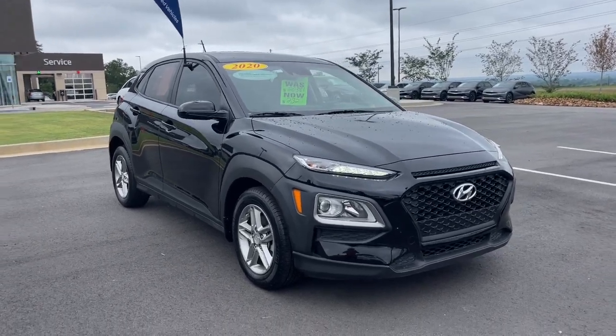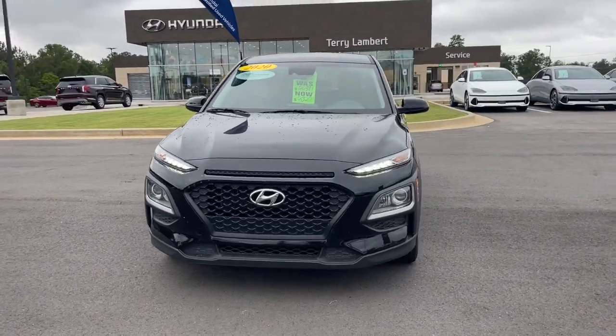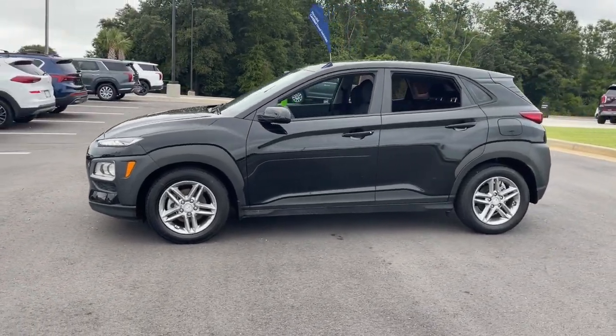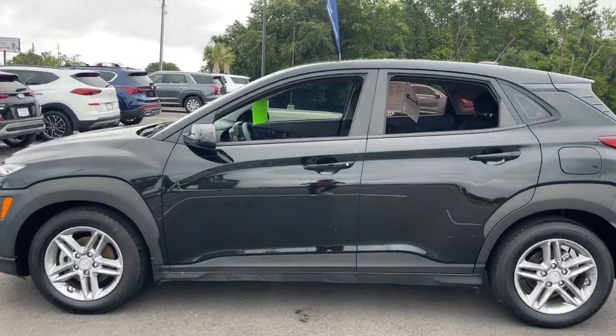Looking for your dream car? It could be the 2020 Hyundai Kona. This vehicle is an outstanding buy with fewer than 50,000 miles on the odometer. Here's a Hyundai Kona, the connected and versatile SUV that brings a fresh sense of adventure to every outing.